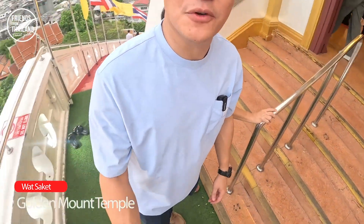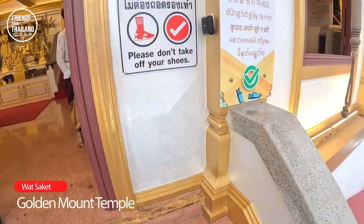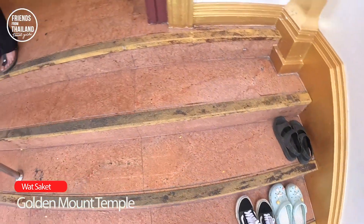Right here — you don't need to take off your shoes. The sign says don't take off your shoes, but people are still taking them off.